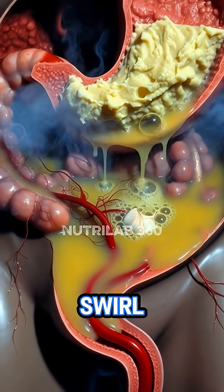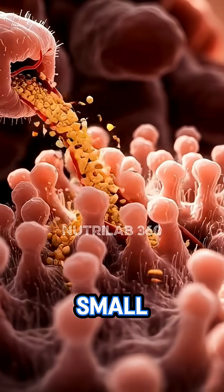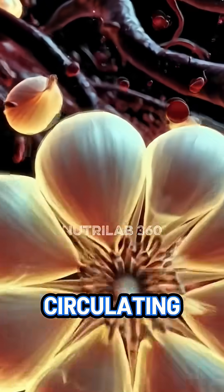Inside the stomach, acids swirl and break garlic down further, unlocking bioactive particles that drift toward the bloodstream. Along the walls of the small intestine, microscopic villi absorb these compounds, instantly sending them into circulating blood.